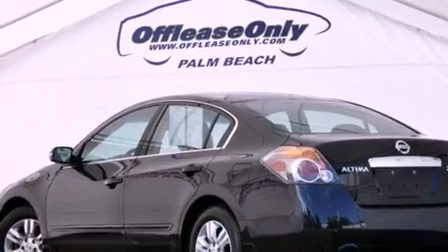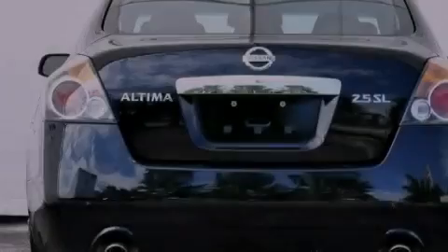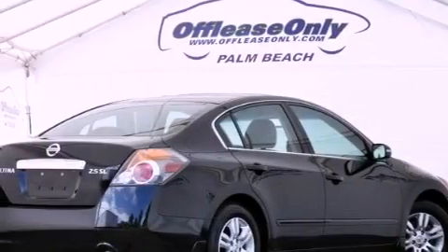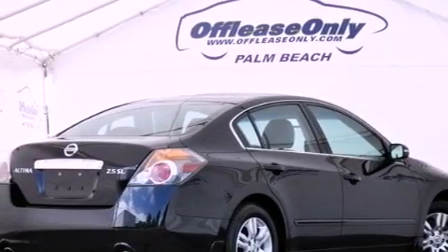Its top features include a multi-link rear suspension, heated seats, traction control and stability control systems, aluminum wheels, and a tire pressure monitoring system. The following features are also included: